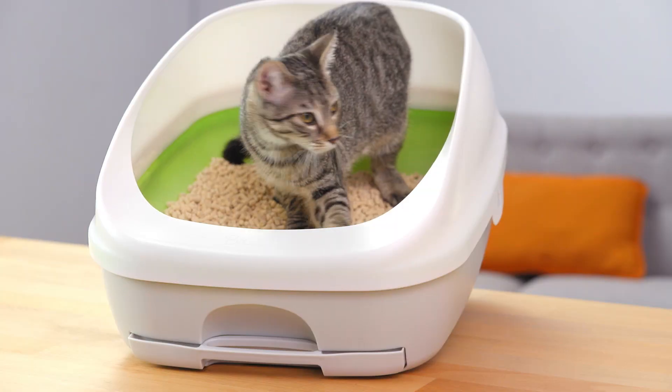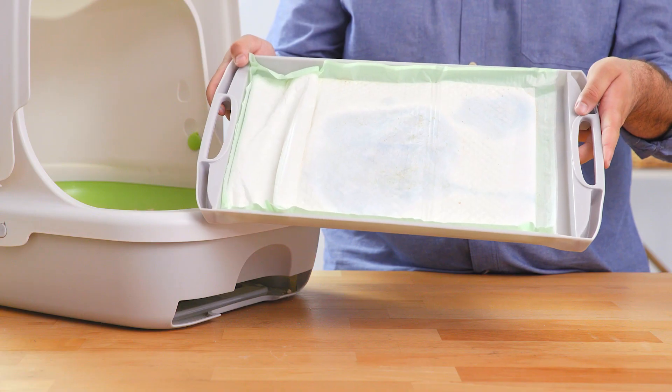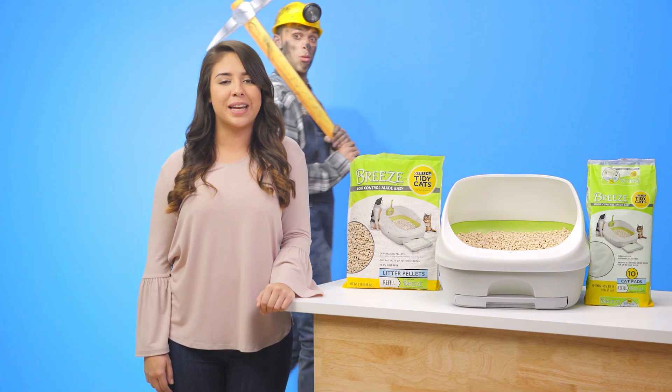These pawtastic pellets allow urine to seep through to be quickly absorbed by an odor controlling pad, while leaving solid waste on top for breezy removal. You'll no longer have to mind your way through your kitty's litter box.